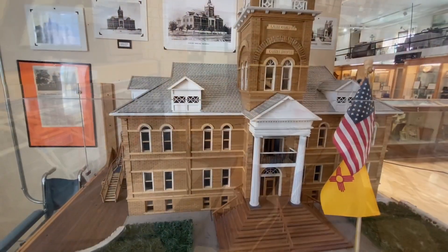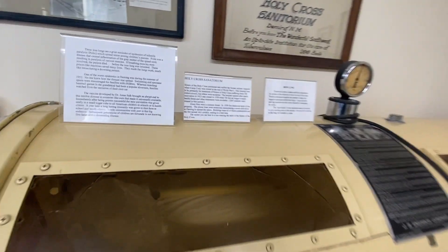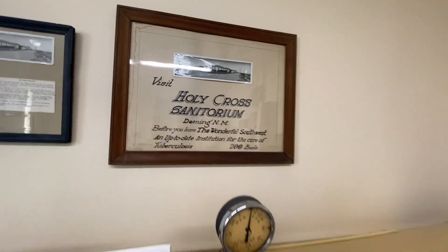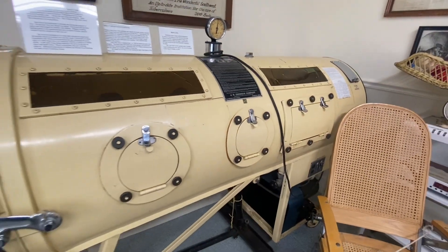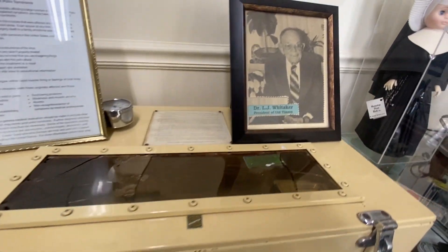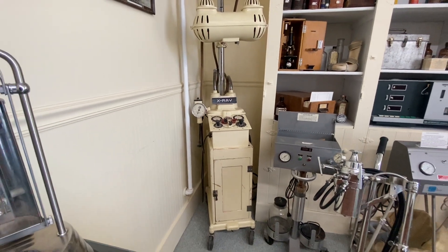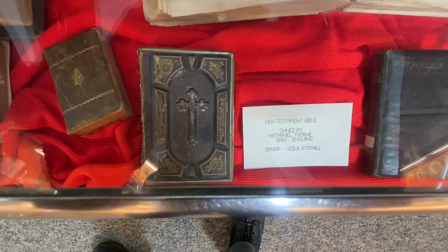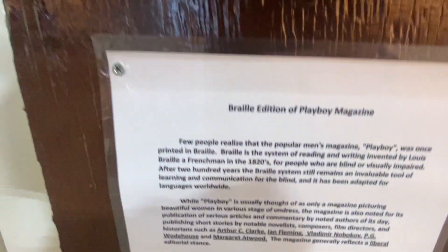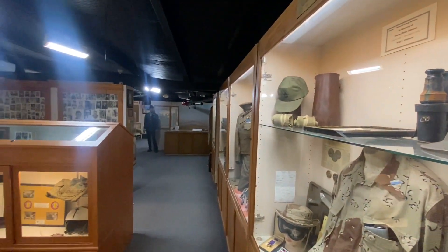They have an iron lung from the Holy Cross Sanatorium — that is absolutely insane to see one of those things, and one for the babies too. The nuns at Holy Cross Sanatorium wore something like this. That's an X-ray machine. That label is from 1650. And this is a Playboy magazine written in Braille.